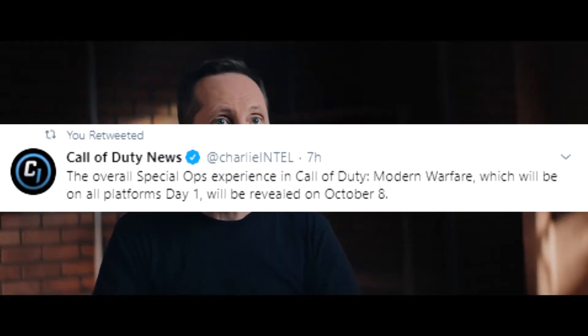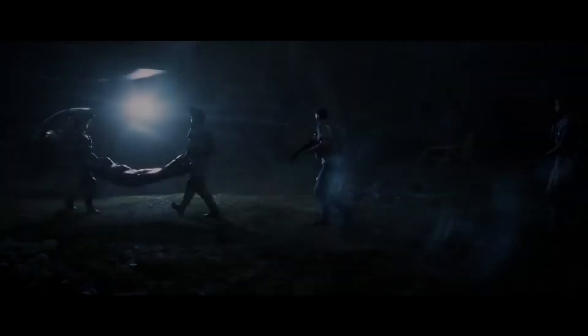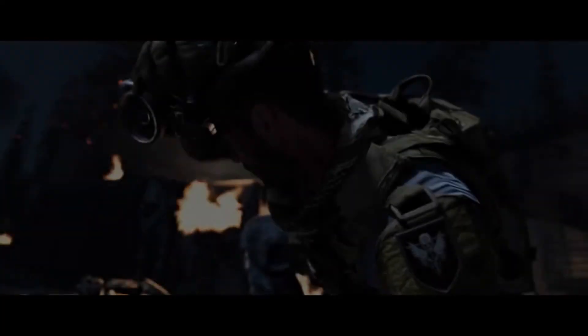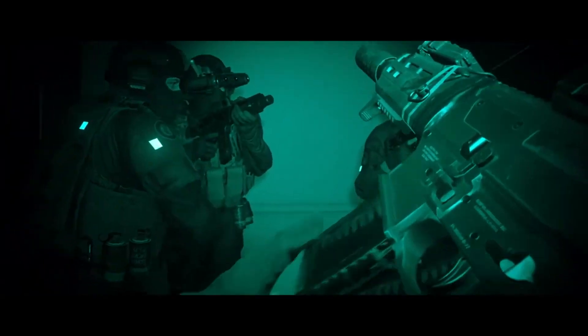For the Special Ops people, October 8th is the day for the Special Ops reveal, and we'll get way more insight into the mode. That day is going to be crazy because if there's a live stream or trailer, the live chat is going to be going wild over the exclusivity situation. The exclusivity and supply drops are the only two things holding negativity over Modern Warfare right now. I'm just hoping they make the right, consumer-friendly decision.